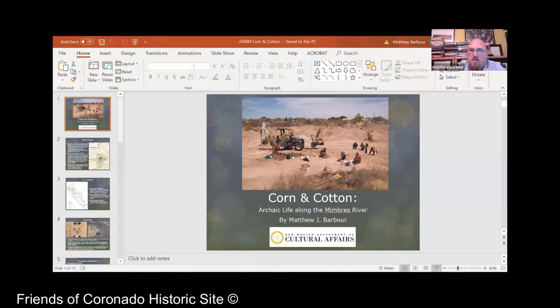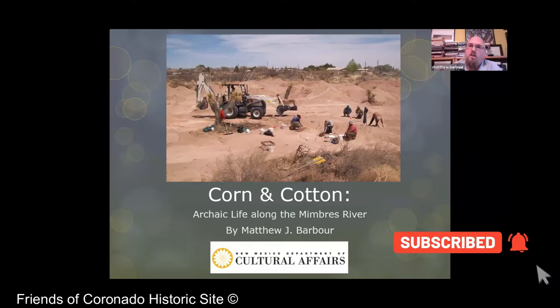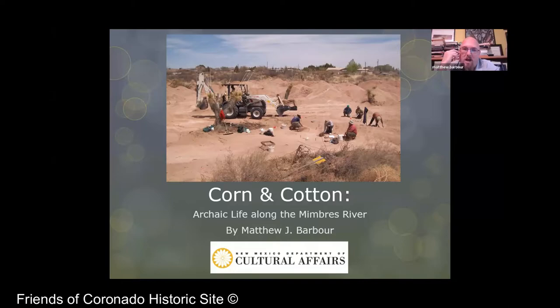I'm going to be talking today about a couple of different projects I did back in 2011. I know 2011 seems like a long time ago now, but it was my heyday doing archaeology in New Mexico, in the American Southwest. This was about a year before I took the position as manager at Haymes Historic Site.